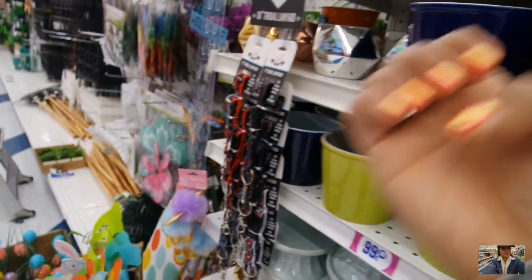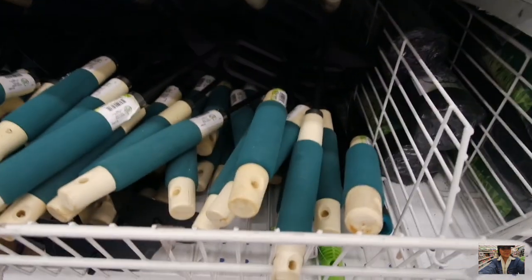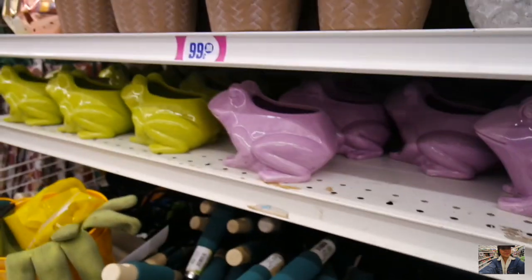By the way guys, shout out to my nail tech James — he just redid my chrome this morning. So they got all kinds of stuff here. What else they got here? Weed control fabric, some cute planters here.